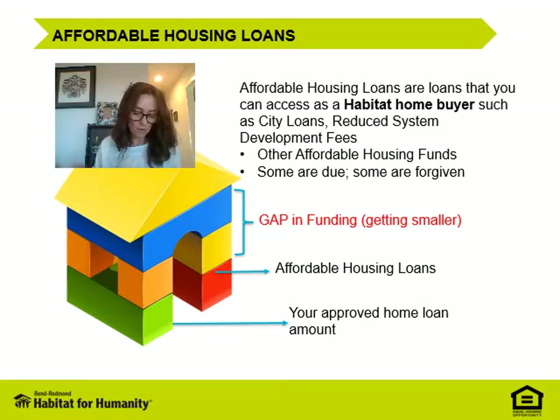As you look at the slide, you can see how the gap in funding is being reduced. After applying your loan amount and all the other loans, we'll continue to look at how we drop this gap as we include other sources of funding or down payments in the loan structure.